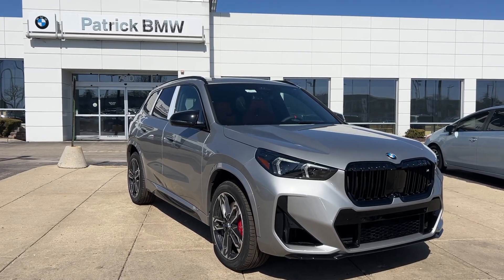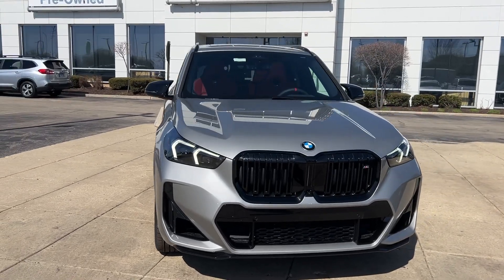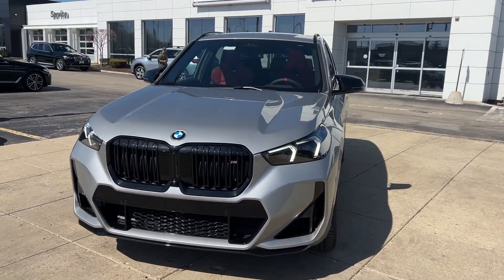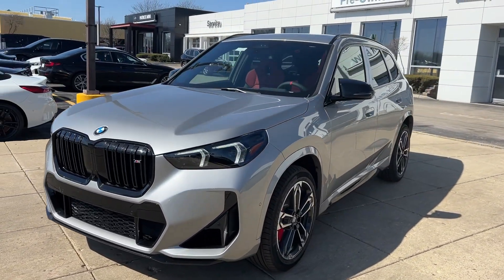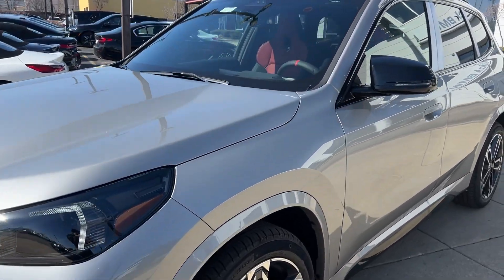Go home happy with the 2024 BMW X1. The X1 offers the can-do cargo capacity and technology of a utility vehicle, as well as the superb handling, firm ride, and passenger comfort you expect from BMW.